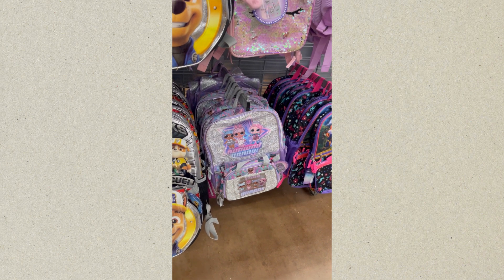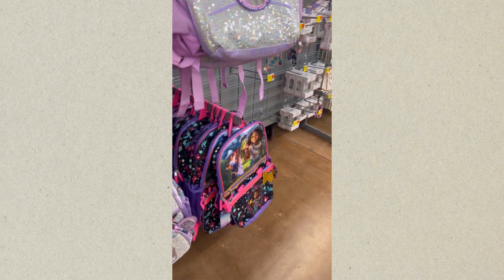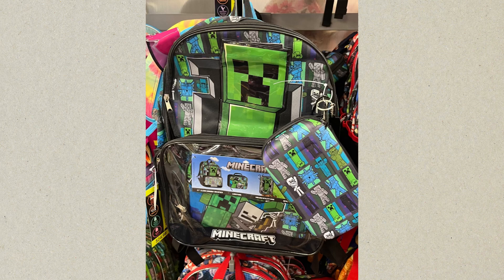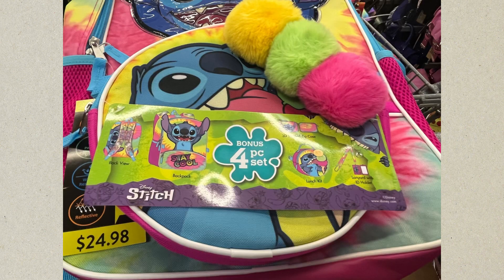And the bag all the way down to the bottom right-hand corner — that is another Moana bag with a lunch tote. That's a Marvel bag with a lunch tote, very cute, and it comes with another tote as well. That's Minecraft, which comes with a lunch bag and tote. That's Lilo and Stitch — comes with a backpack, a tote, and some other goodies as well. It's a four-piece set.